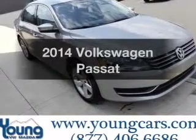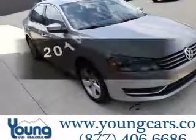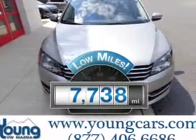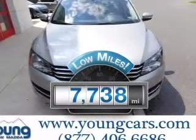Check out this 2014 Volkswagen Passat. This is the set of wheels you've been looking for. Why worry about high mileage? Choosing a ride with lower mileage is the right choice for your busy life.